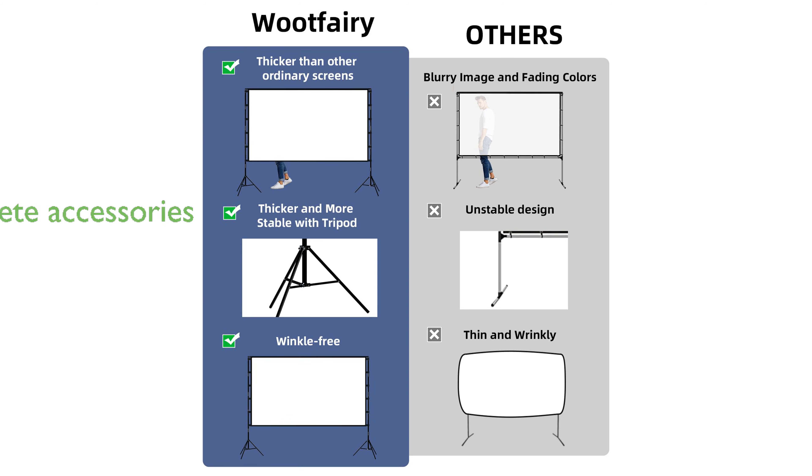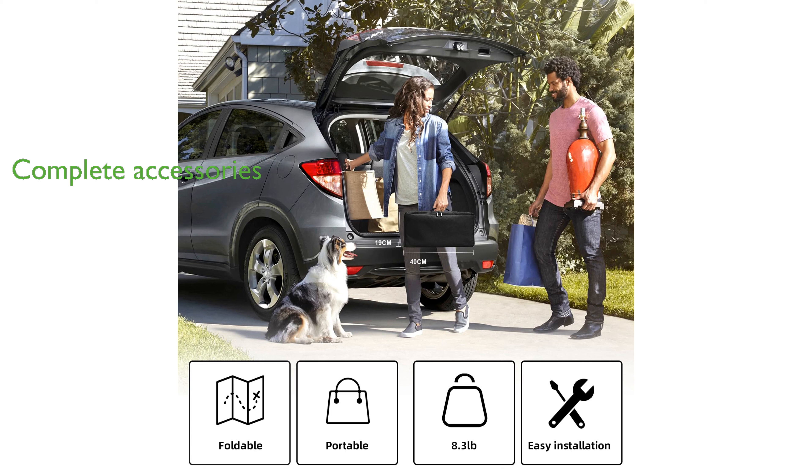The package includes all necessary accessories such as windproof ropes, sandbags, and ground nails for a secure setup. Wootferry offers excellent customer service, promising to address any issues within 12 hours to ensure a great shopping experience.